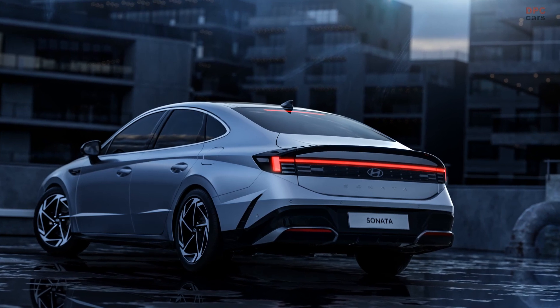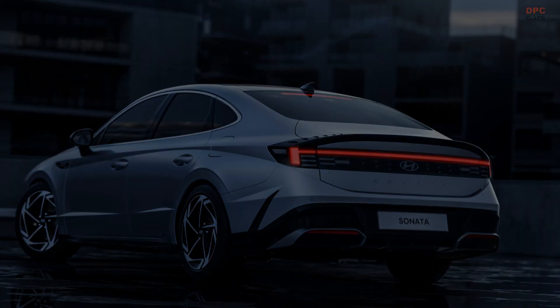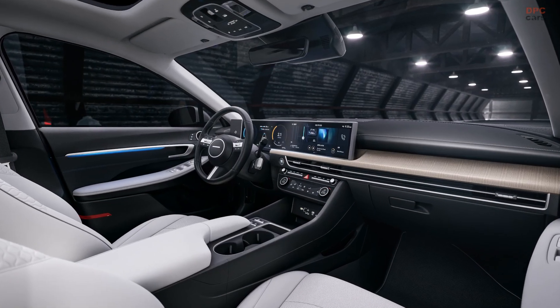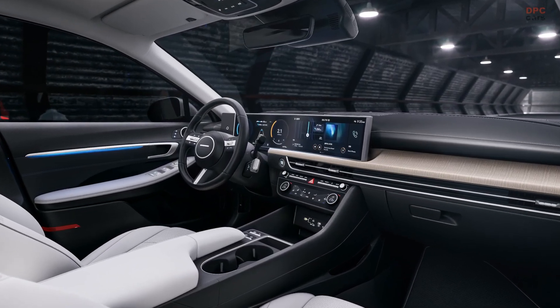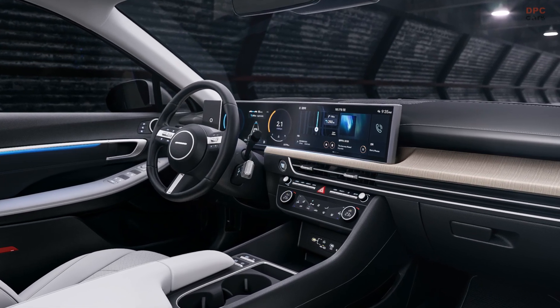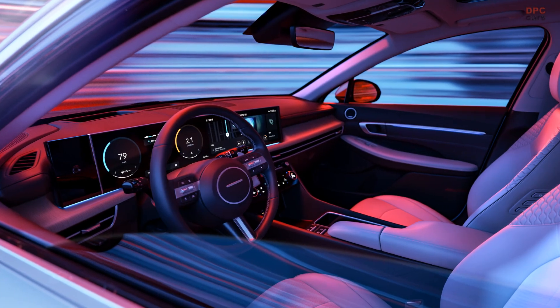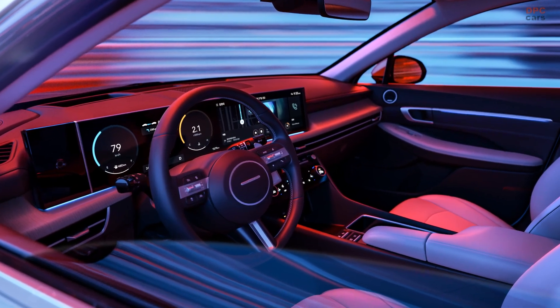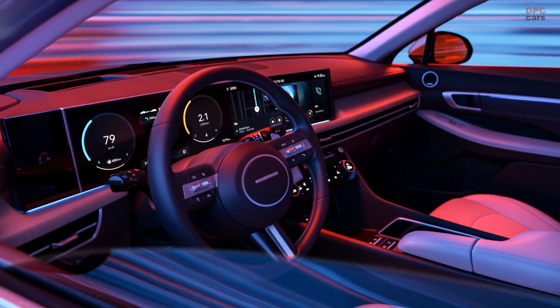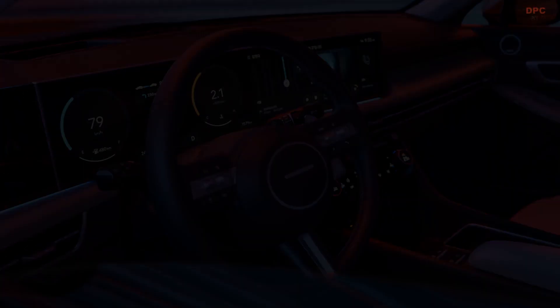The cabin has also undergone significant changes, with the 2024 Sonata being the first Hyundai to get a fancy curved display. The 12.3-inch digital instrument cluster and infotainment touchscreen of the same size are enclosed in a piece of curved glass. Other modifications include a continuous air vent design, a new steering wheel with four dots, and the gear selector moved to the steering column to give the center console a cleaner look.